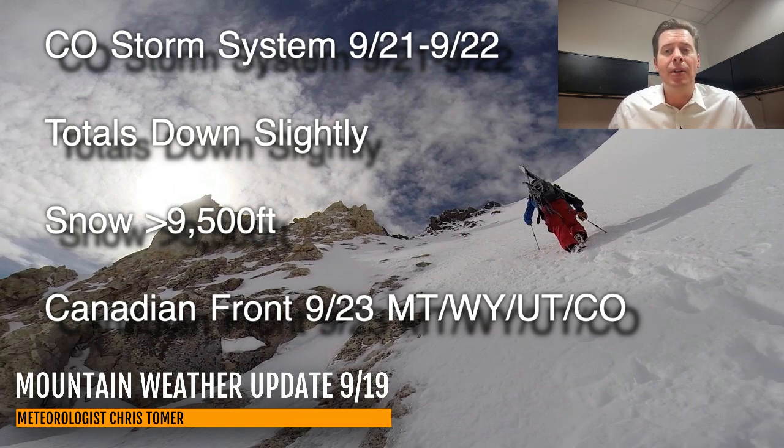Snow above 9,500 feet, and then behind that the Canadian cold front comes in roughly the 23rd, racing north to south through Montana, Idaho, Wyoming, Utah, and then into Colorado where it could stay into the 24th.